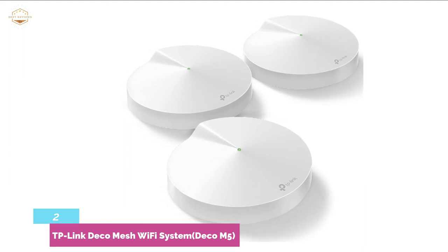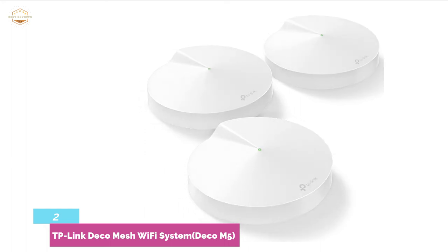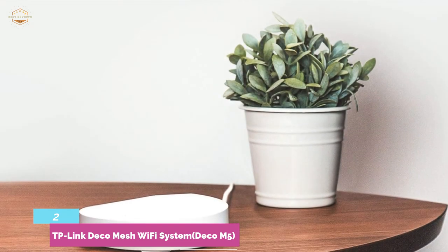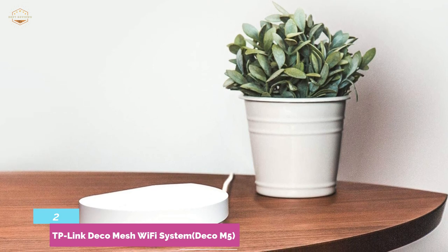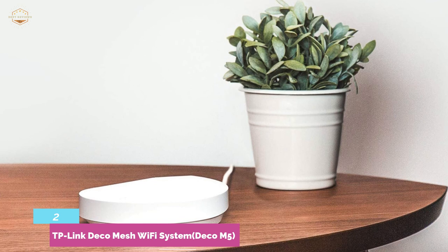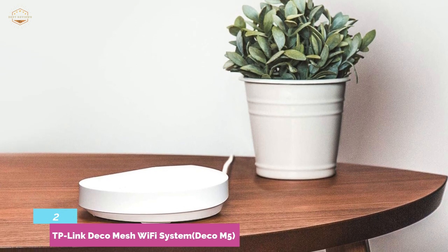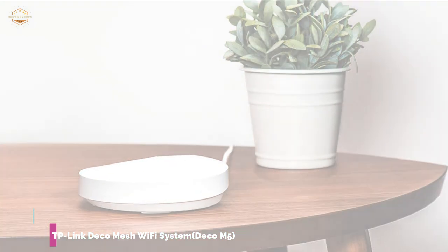No need to worry about the safety of your connected devices. It features a built-in antivirus that protects devices from being infected by any threats. It uses different age groups to filter content and can block specific websites or apps manually, making it a safe home networking solution. Setup is very easy and takes very little time. Through an app, you can manage this unit from anywhere.